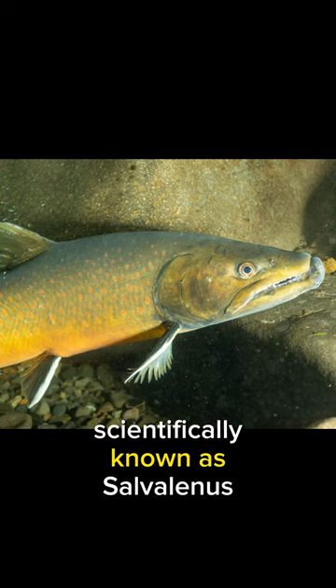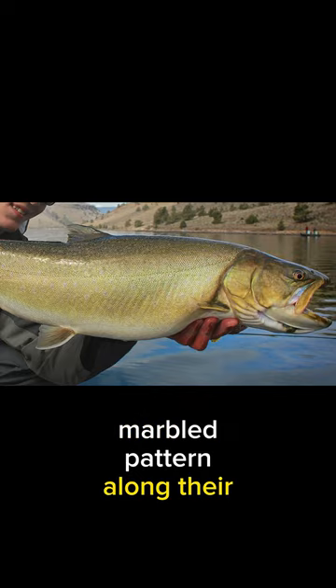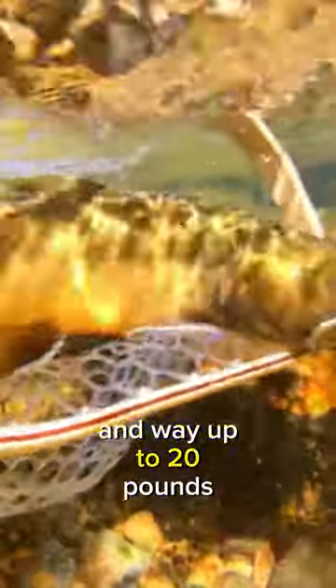Meet the bull trout, scientifically known as Salvelinus confluentis. They boast a beautiful marbled pattern along their sides, ranging from olive green to brownish with pale yellow or red spots. They can grow over 30 inches long and weigh up to 20 pounds, making them formidable predators.